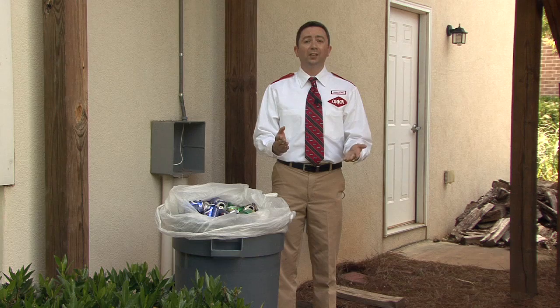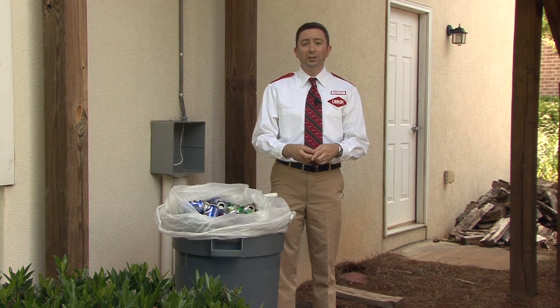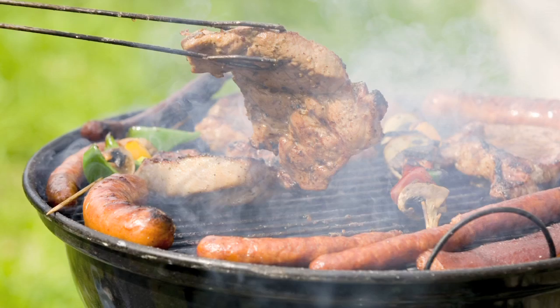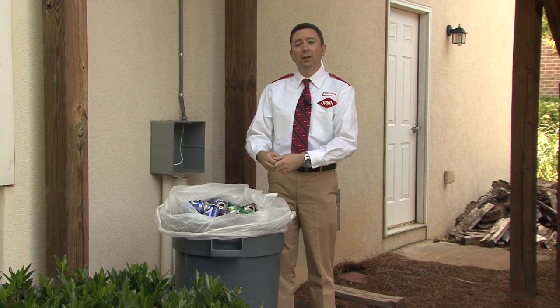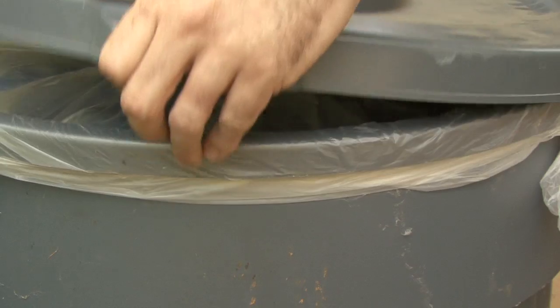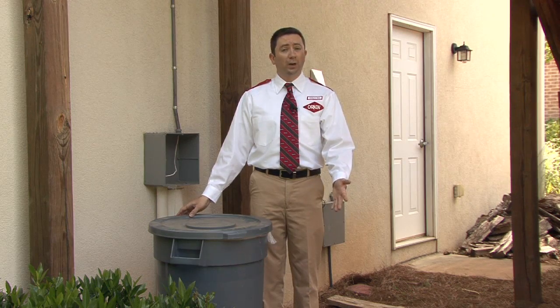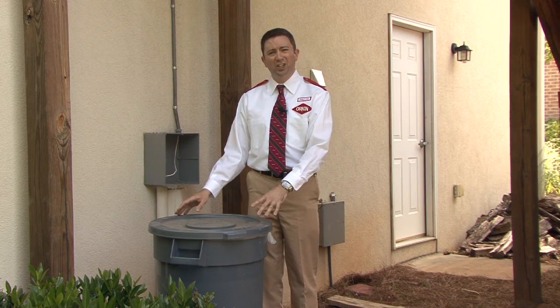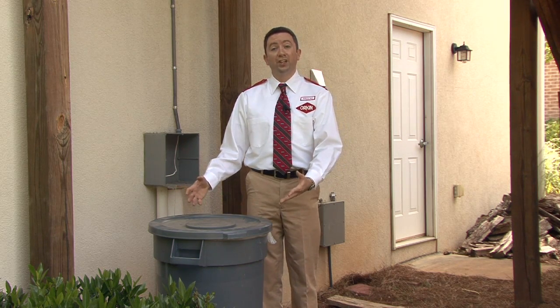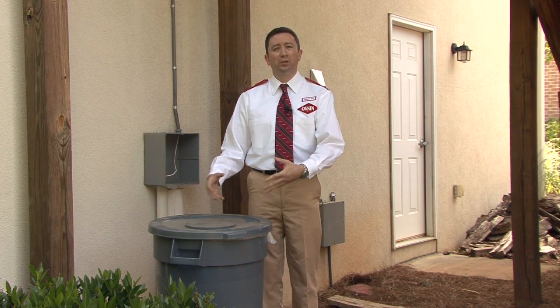Wasps and hornets this time of year are looking for things to eat, things like proteins and sugars. So when we finish with our cookout, we need to be careful in how we handle that debris. I would recommend that all homeowners thoroughly bag up this debris, put a nice secure lid on the can, empty these trash cans on a regular basis, and even wash the trash can out to remove any remaining liquids or food debris.